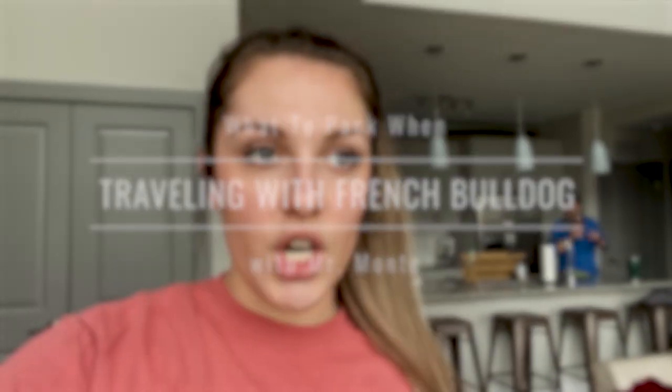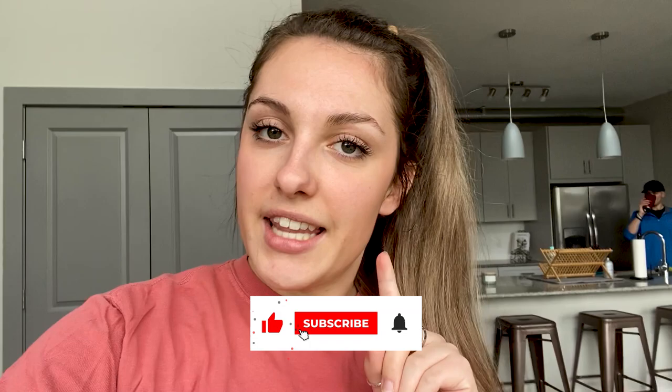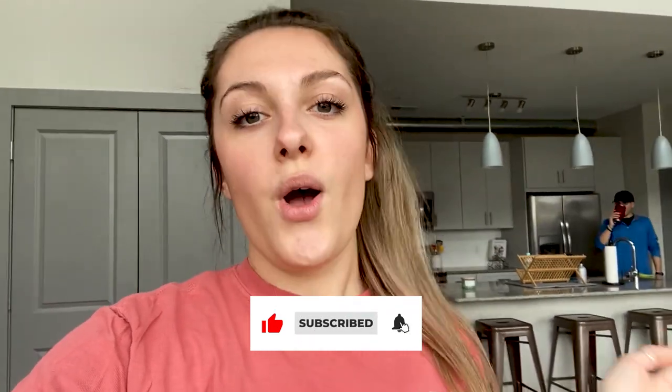We are leaving for the beach in a few days and we have family coming in town today. So I wanted to get the packing kind of done with and over with right now before everyone gets here. So I decided that I was going to film it for you guys to show what I pack for Monte for the beach and for vacation.